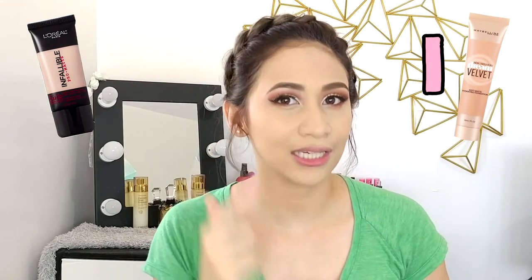Alright, so for the coverage, I'm giving the point to Maybelline. Obviously, my left side looks incredibly flawless, and on the L'Oreal side I can still see the veins, and it's also starting to crease around the nose area.